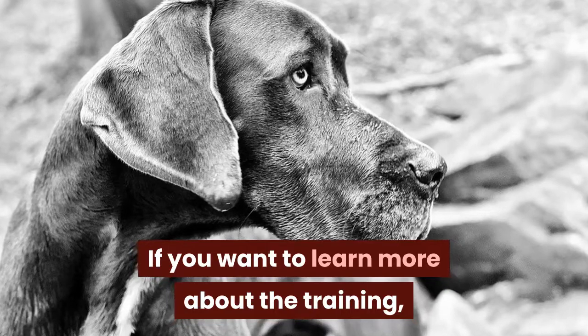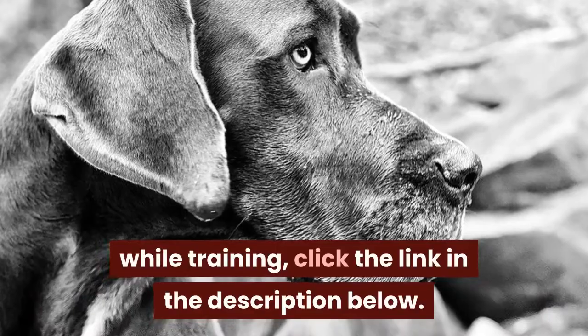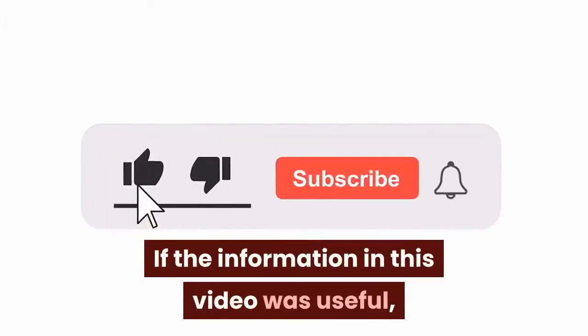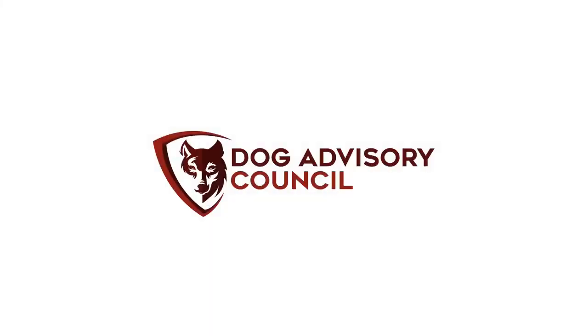If you want to learn more about training and how to take care of a Great Dane while training, click the link in the description below. If the information in this video was useful, please like it and don't forget to subscribe to our channel.